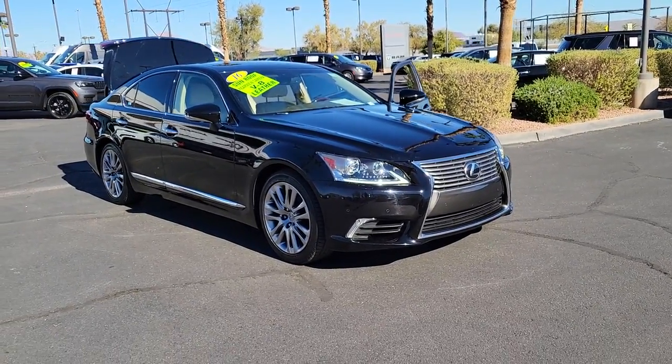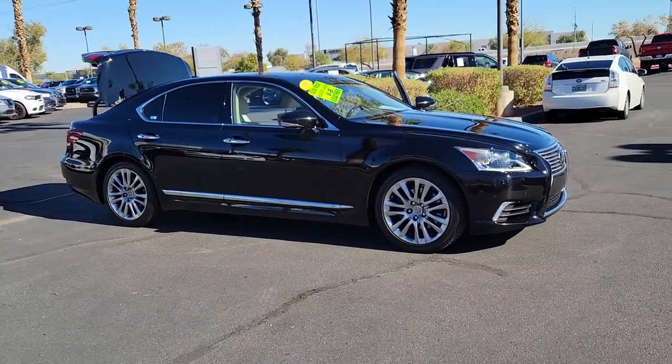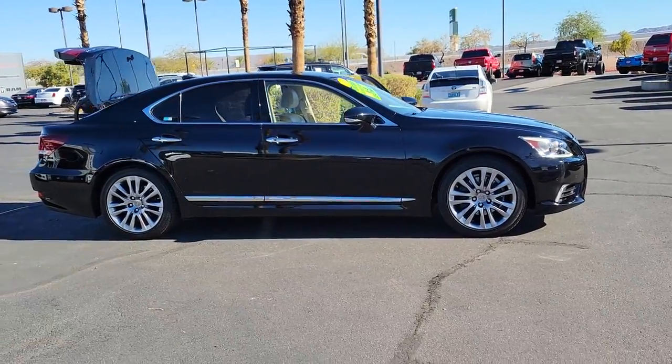Go home happy with the 2016 Lexus LS. With less than 50,000 miles on the odometer, this vehicle provides excellent value.